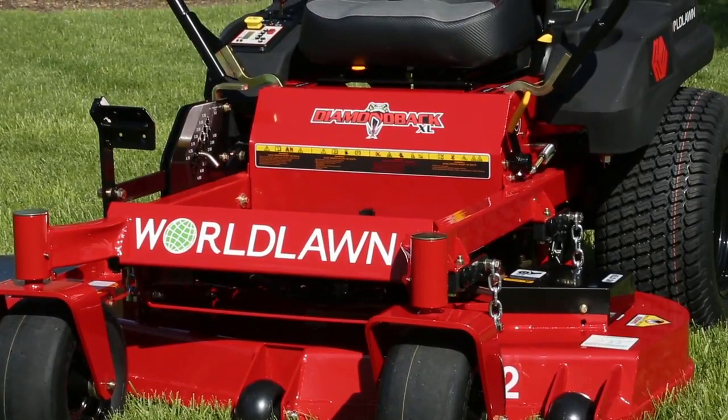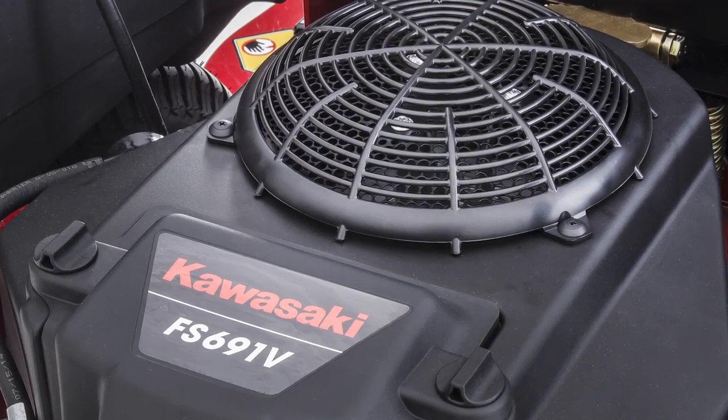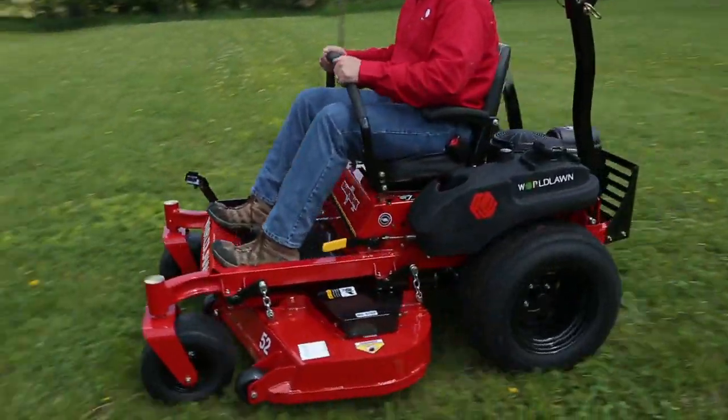For more muscle, upgrade to the Diamondback XL featuring a 27-horsepower Briggs & Stratton engine or the FS691 Kawasaki driving Hydrogear ZT3400 transmissions, giving you added speed and durability.